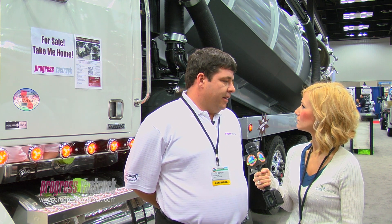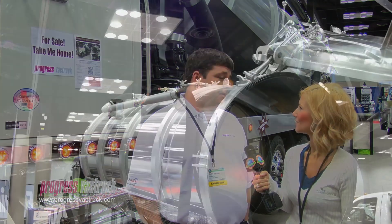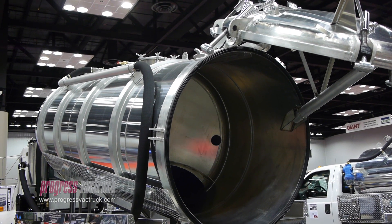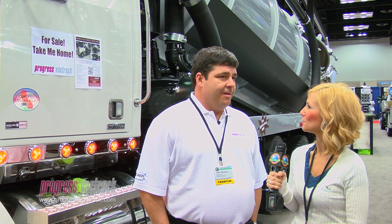This truck here is really designed for the oil field at this point in time. We also have a unit here at the show that is aluminum construction, features a 900 CFM blower, and the same CAT 660 jetter package.